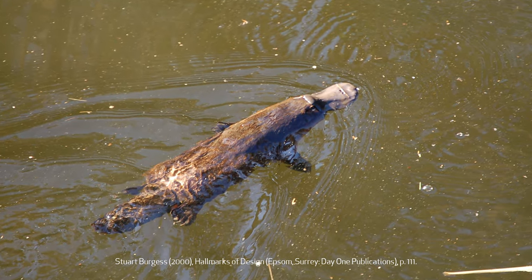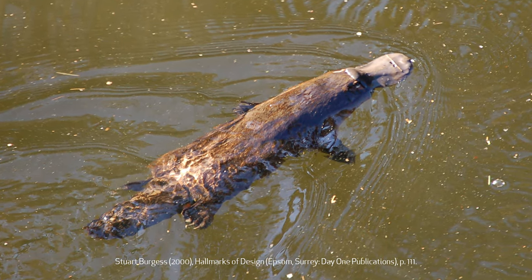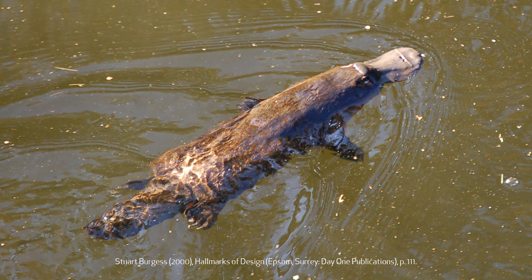It does feed its young milk, but not in the normal way. Milk seeps out of pores in its skin like sweat when the female wants to feed its young. If there were ever an animal to call unique, it would be the platypus.